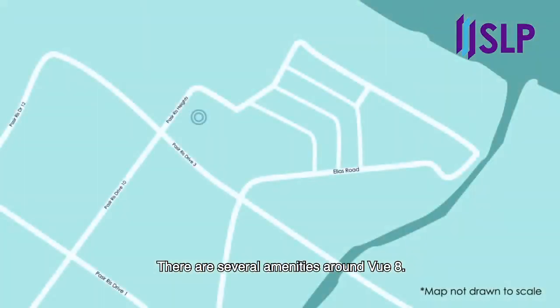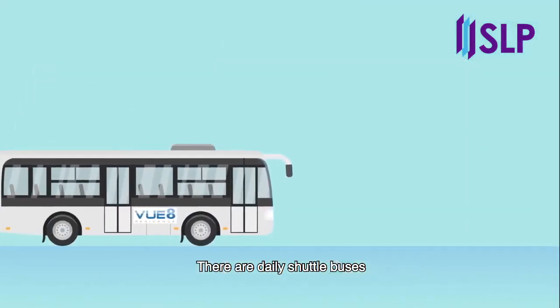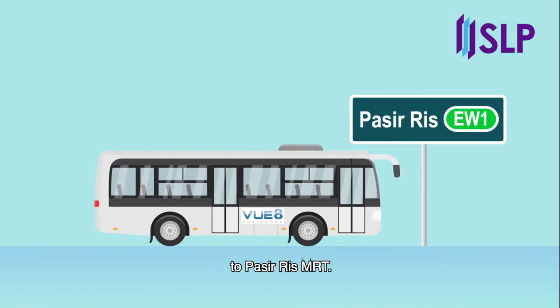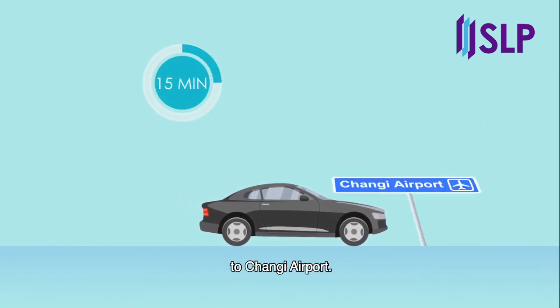There are several amenities around View 8. An international school is located right next door, and within five minutes' walk you can reach Elias Mall and Pasir Ris Elias CC where you can get your daily needs. There are daily shuttle buses from View 8 to Pasir Ris MRT. For drivers, it is just five minutes to TPE and 15 minutes to Changi Airport.